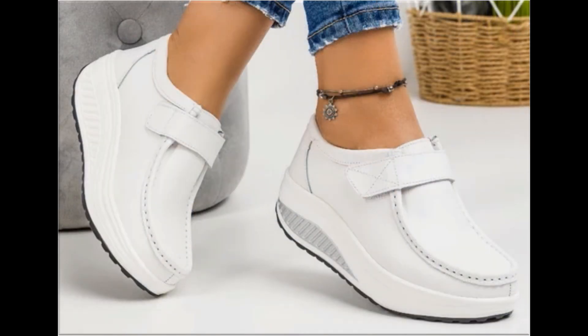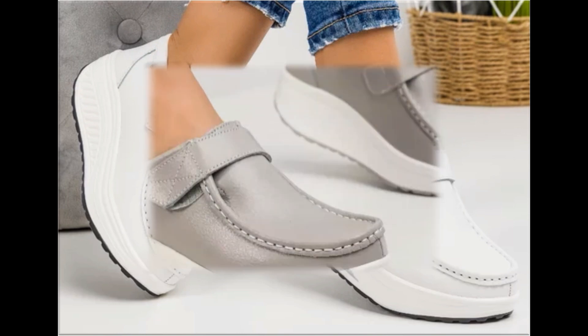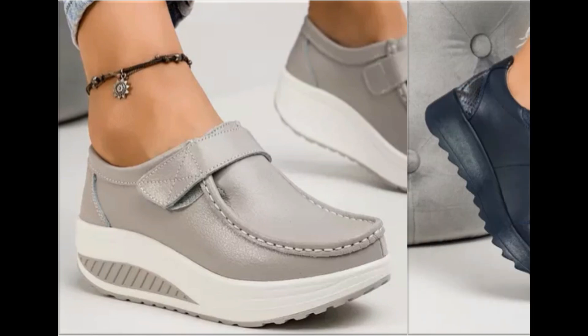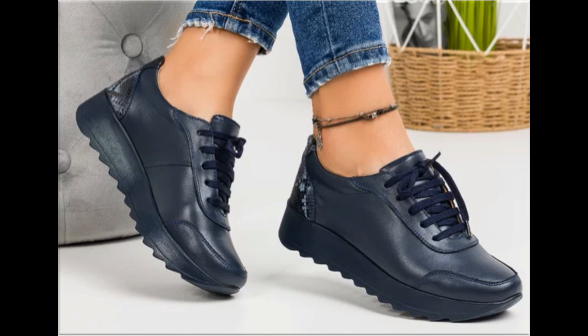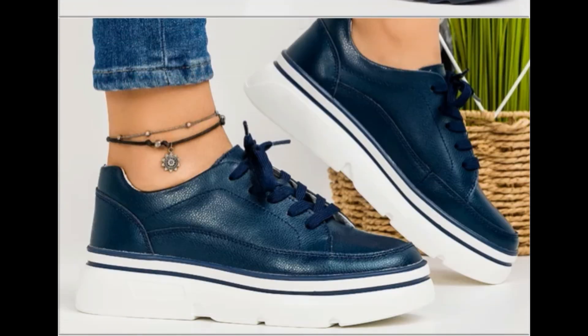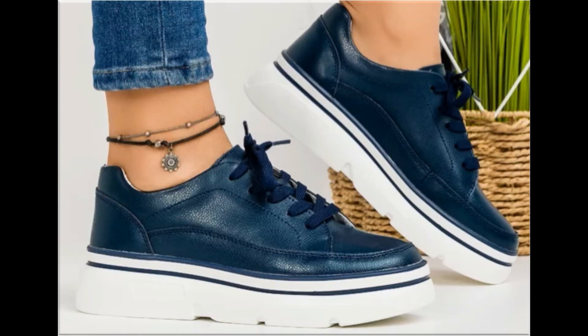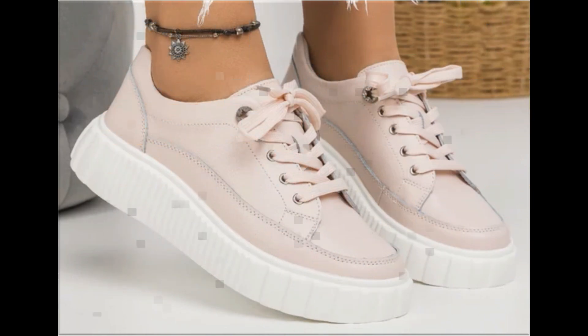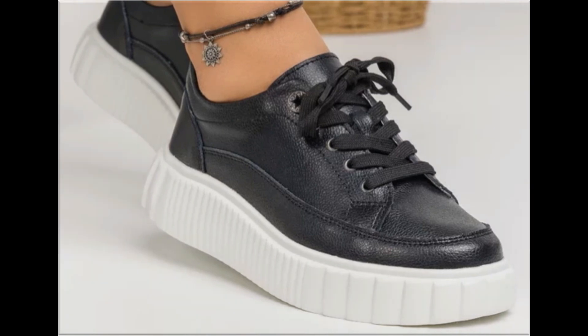All these designs are available at the rate of 30 to 35 dollars, which is a very reasonable price because the styles, designs, and materials are all outstanding. With the help of these collections, you can get ideas regarding footwear — which types of designs are in fashion and which types are very popular.